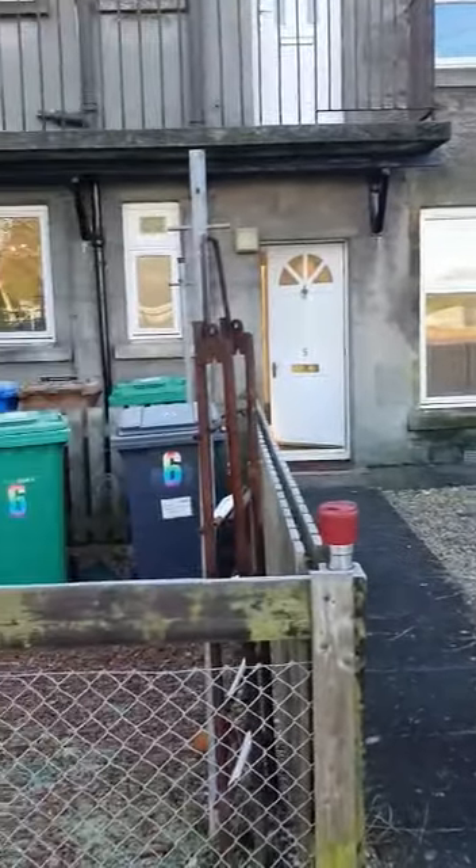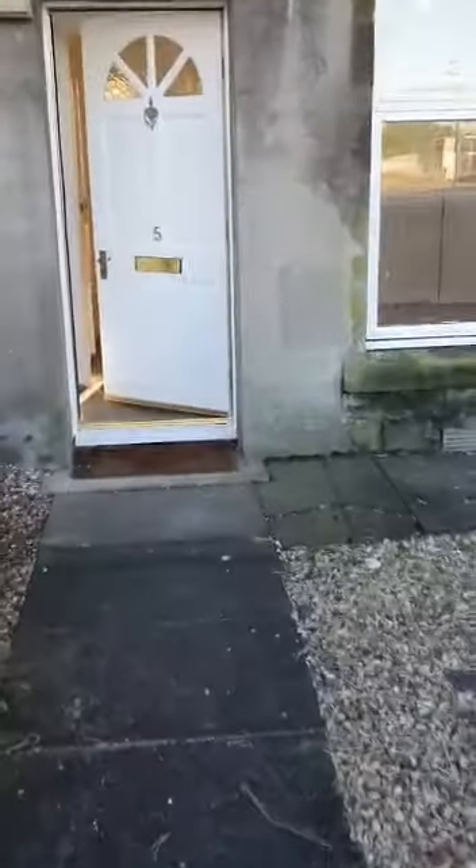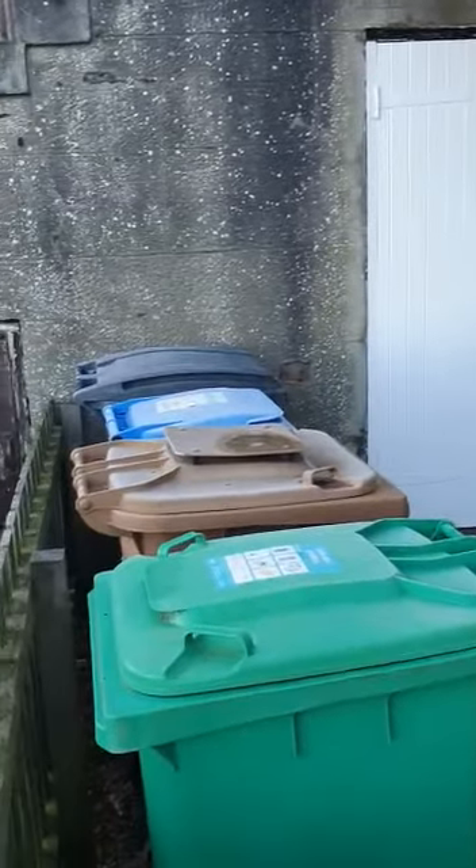So here we have the property. We have a front garden, a little outbuilding just on the left-hand side, and a place to store the bins, which always comes in handy.